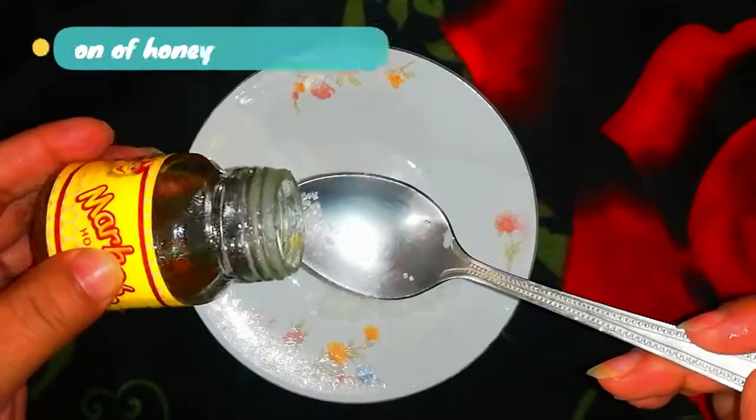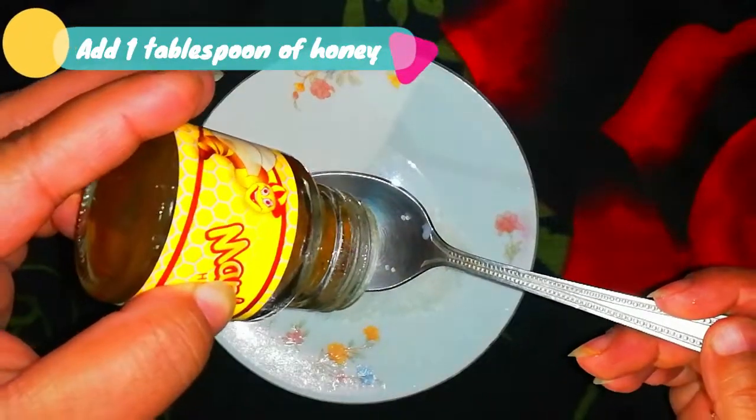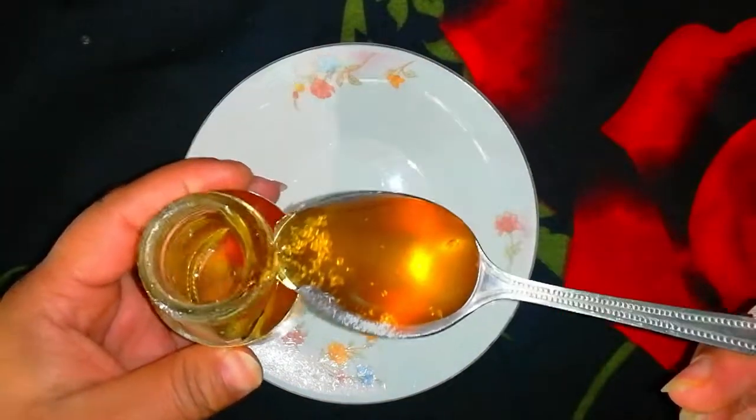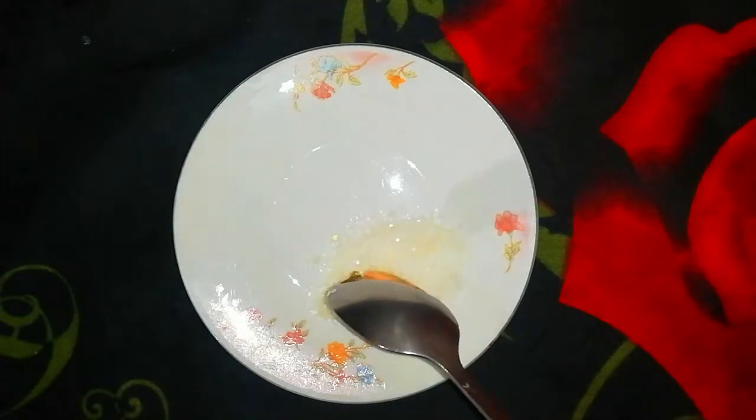The second ingredient is one tablespoon of honey. Honey is a natural humectant, which means that it attracts moisture. Honey helps keep the exfoliated lips hydrated and healthy. The enzymes present in honey also help lighten the skin tone of your lips.